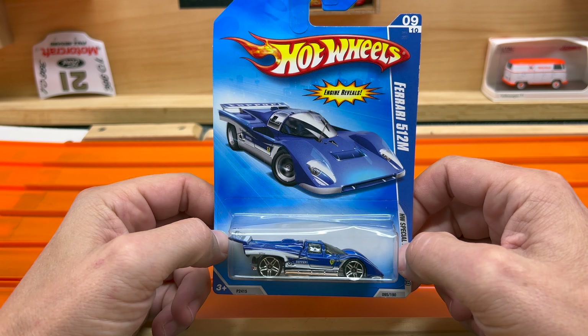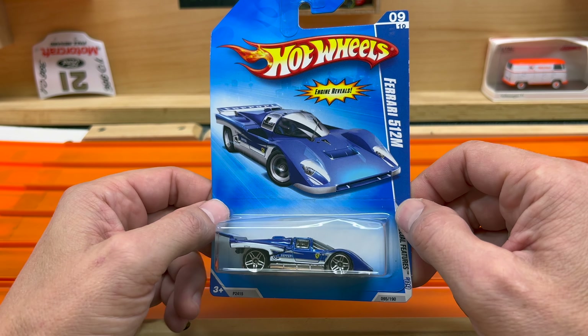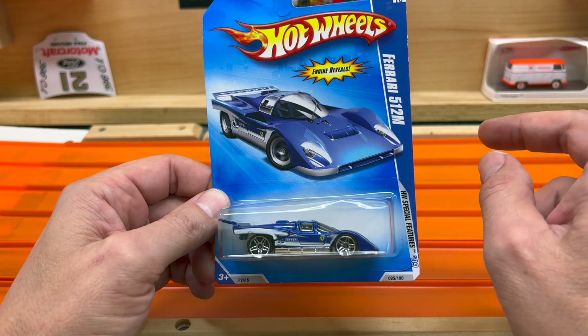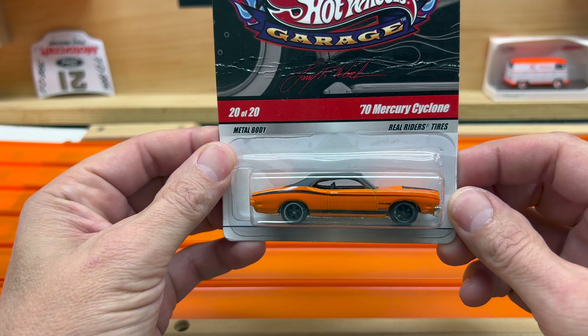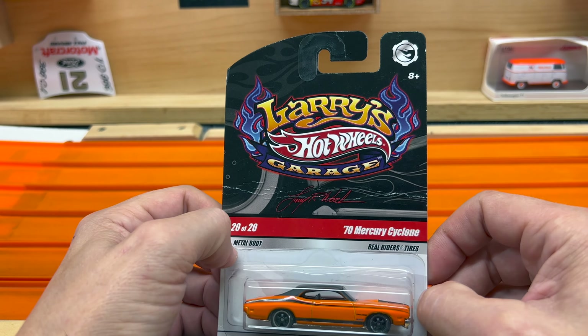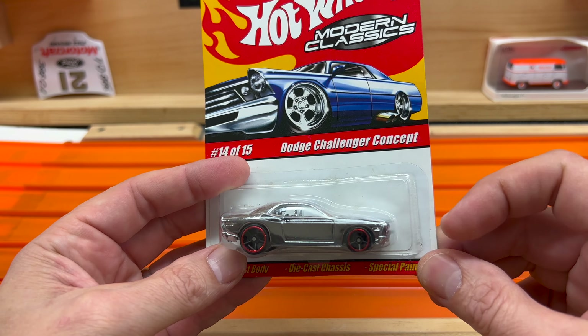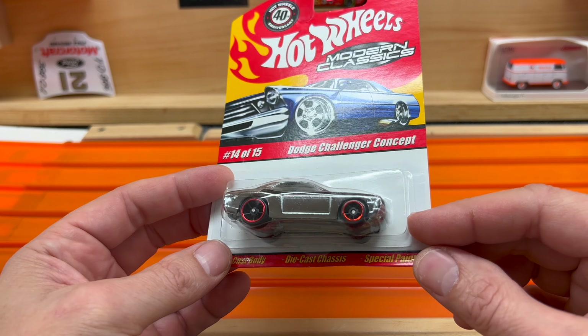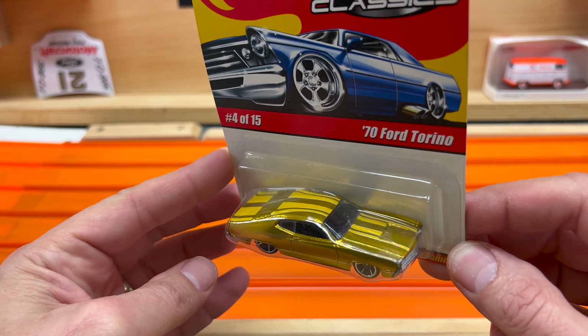Next we had a young man selling a bunch of newer premium cars, and he said 'hey I've got a few boxes in the back if you want to take a look.' So I had him get the boxes out and he had a lot of mainlines in there that were pretty sweet. Everything you see here with the exception of the last car I paid $2 a piece for. This is the Ferrari 512M in blue. '70 Mercury Cyclone from Larry's Garage — the real rider tire version, orange with black top, again $2. Dodge Challenger Concept — Modern Classics, metal on metal. I've had a few of these cracked open before; they have what look like nickel axles on them, which is one of the reasons why they roll so well. We'll see this one hit the track — $2.